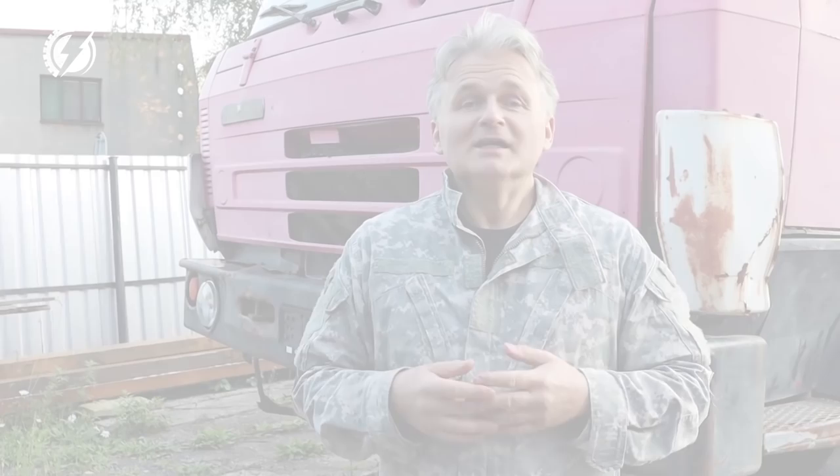Thanks to the circumstances I have an opportunity now to build something much better. So join me in building this YouTube channel, with Patreon, with GoFundMe, and enjoy the ride. See you next time.